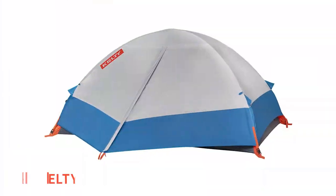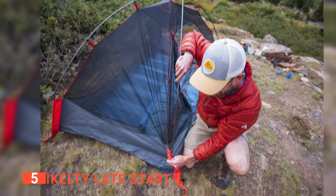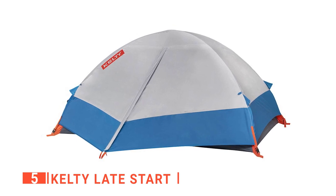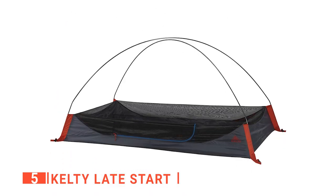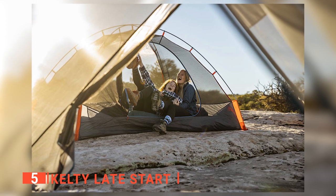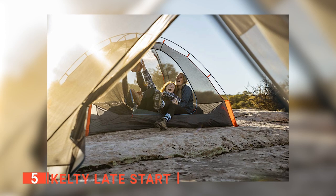The fifth product on this list is the Kelty Late Start. This unit is made with the latest Kelty Quick Corner technology, which lets you set up your camping tent without stress. It has a dimension of 99 by 81 by 81 inches, which offers enough room for your head and shoulders up to 55.7 square feet to maximize your comfort. This ultralight tent is 40 inches high to give enough room for everyone sitting, no matter how tall they are.